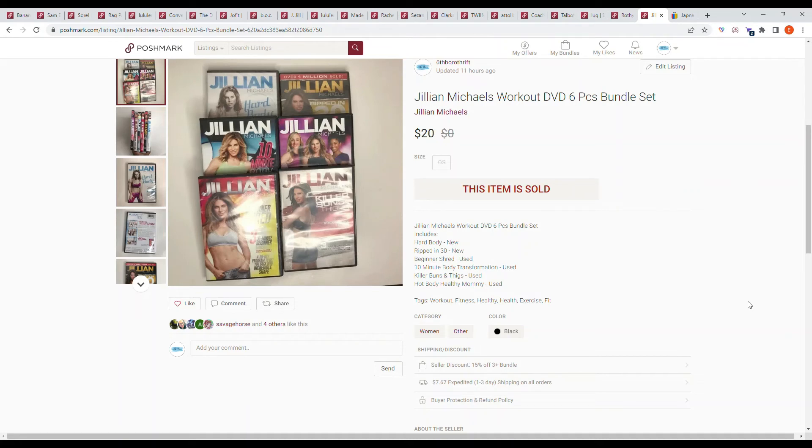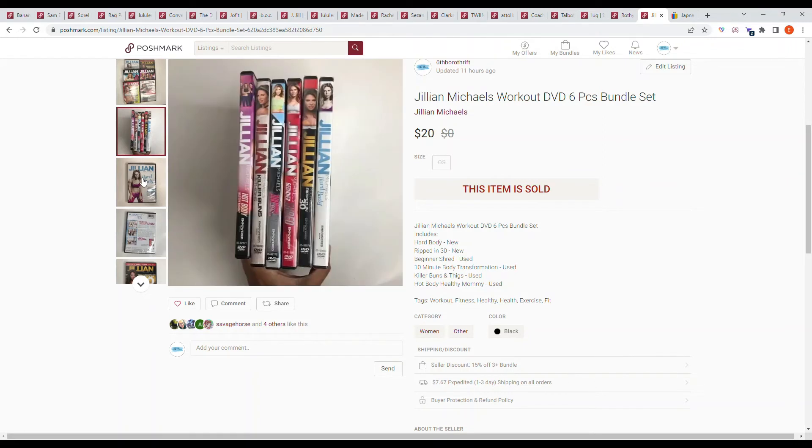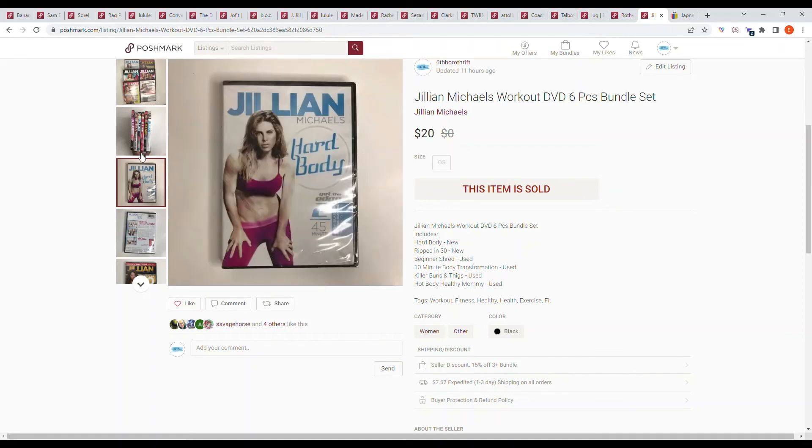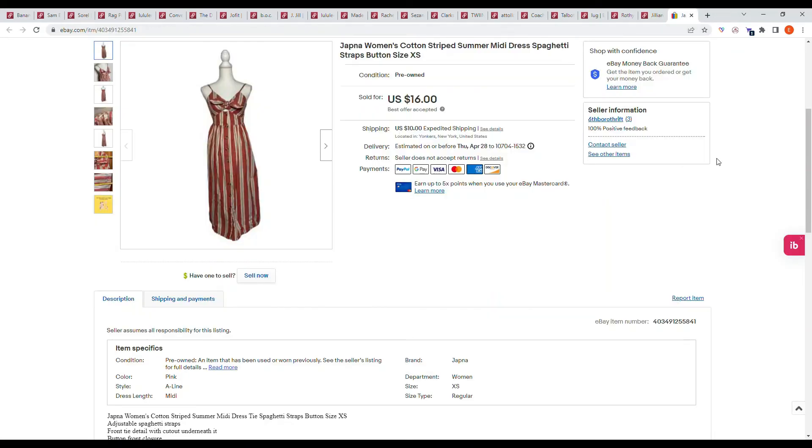The last item on Poshmark is a personal item: a Jillian Michaels workout DVD six-piece bundle set. I picked these up from the Dollar Tree back when everything was still a dollar. To be honest I don't really like Jillian Michaels' workout videos, so I sold this and it went on an offer to likers for $20.